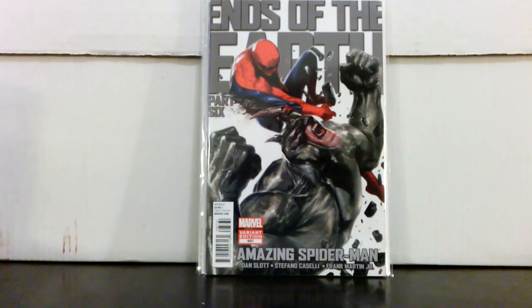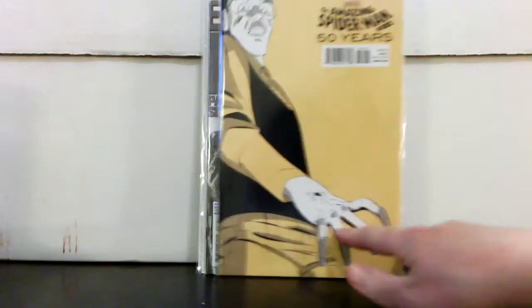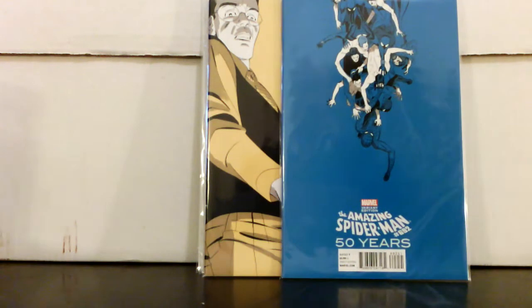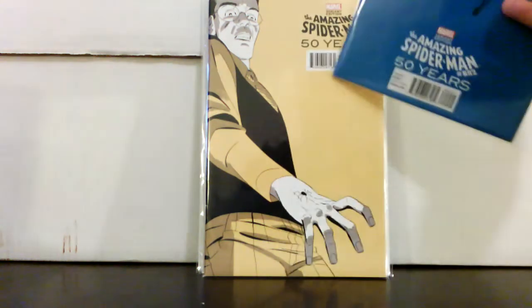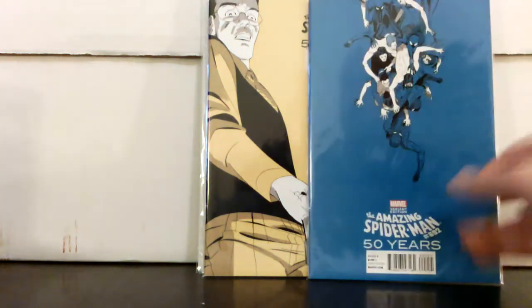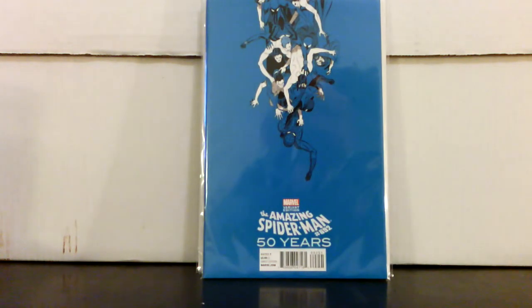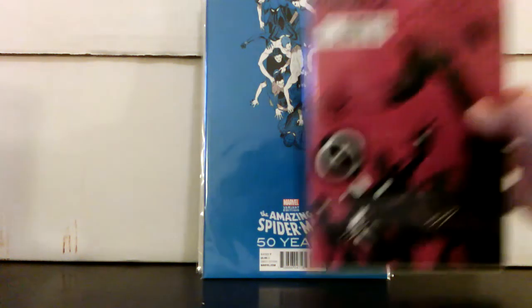I was really happy to find these — I don't see them very often in the wild. These are the 50th anniversary variant covers of Amazing Spider-Man #692. This is the 1950s variant — the beginning of the series when he gets his powers. Then there's the '60s, and the '70s and '80s were gone — which are the two harder ones to find or more sought after. I think this is the '90s and this is the 2000s.